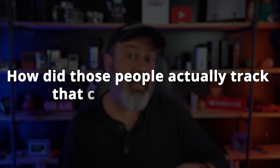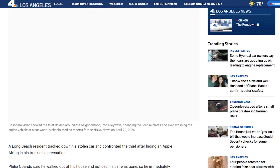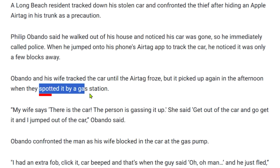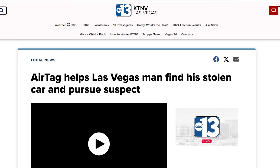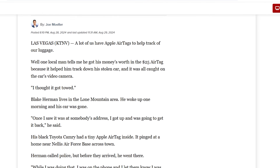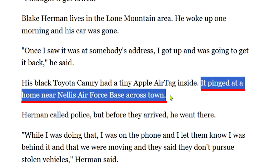Going back to those headlines — how did people actually track their cars with an AirTag? 'North Long Beach man surprises car thieves after finding stolen BMW with an AirTag' — sounds great, but scrolling further down, the car was spotted by a gas station, meaning it was stationary. Another headline: 'AirTag helps Las Vegas man find stolen car and pursue suspect' — was the car found while driving? No. It pinged at a home near Nellis Air Force Base across town. The car was tracked when it was stationary, when it was parked.